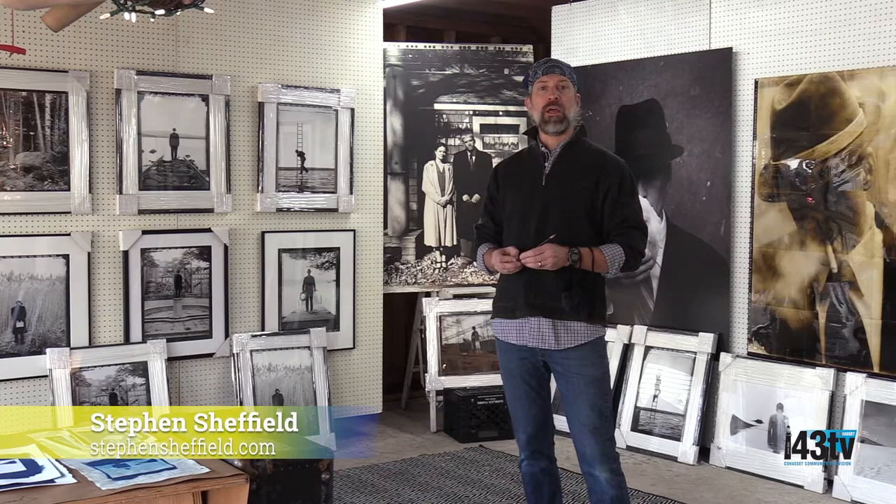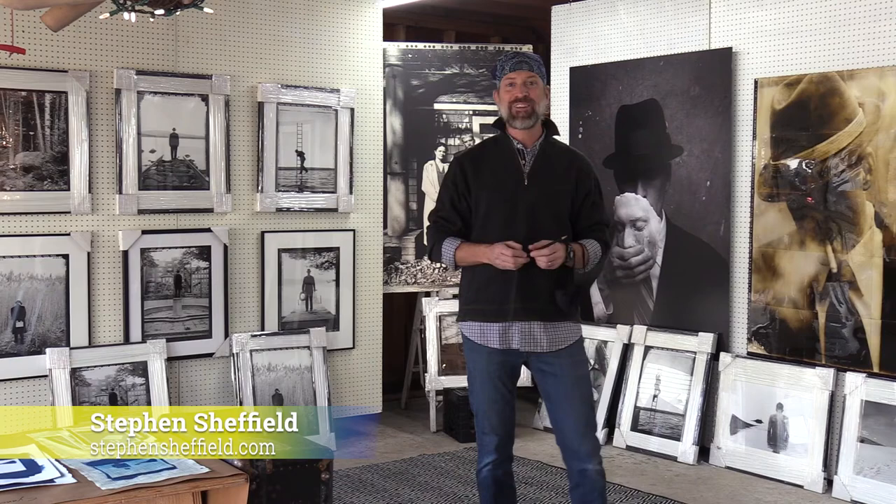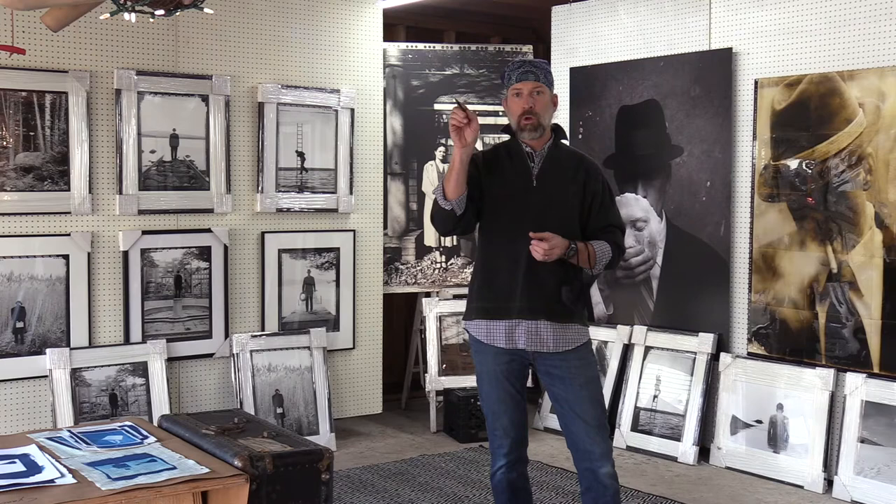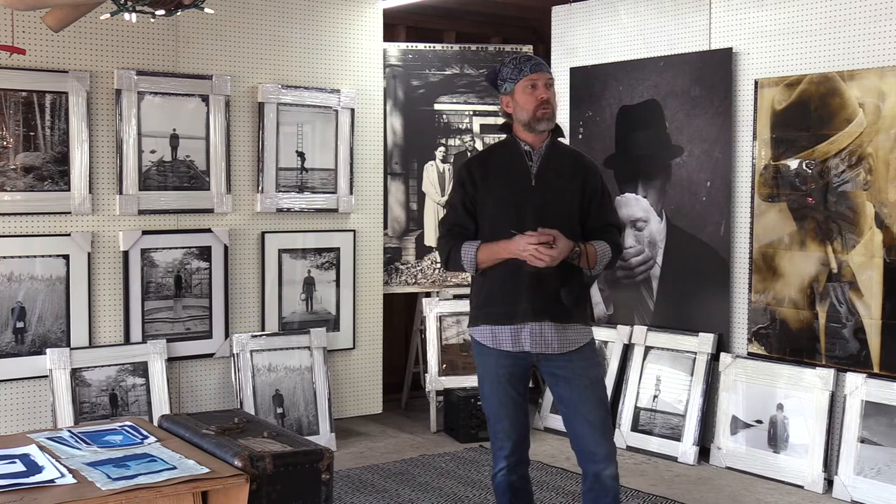My name is Steve Sheffield. I am a local Cohasset artist, and welcome to my Carriage House gallery studio. I do a lot of large work out here, but I also have a darkroom and another studio in my home across the way. All this work is up for this year's Cohasset Open Studios. We had a lot more traffic than I thought we were going to have, and it was a beautiful weekend for it — really exceptional.